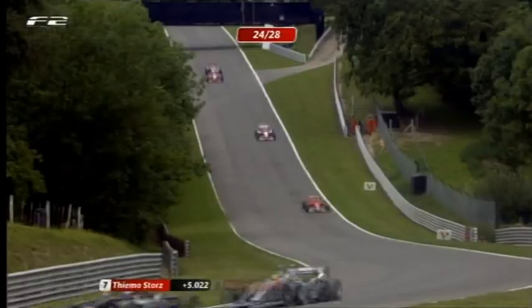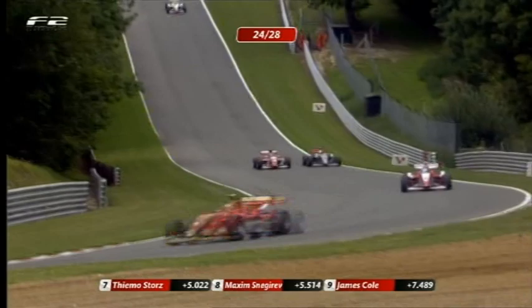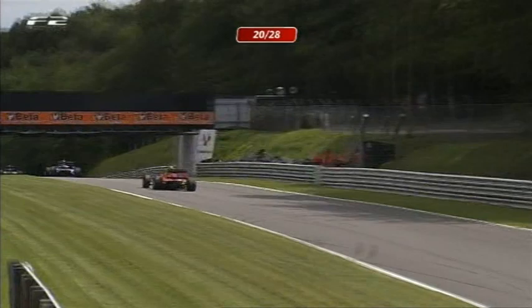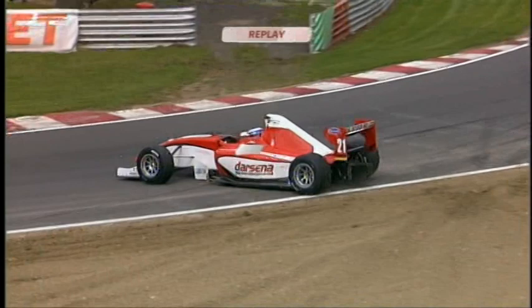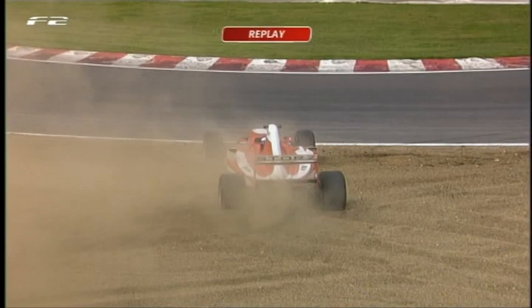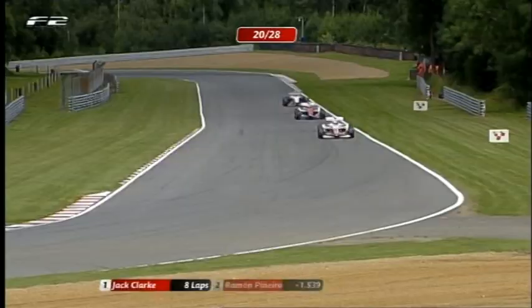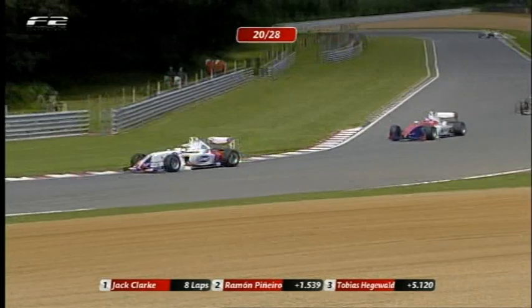Bortolotti has been the fastest man really this weekend and he'll now start to hunt down the rest of the pack. Can Max Snegerev do anything about Christopher Zanella as they make their way down Pilgrim's Drop? Zanella goes defensive, Snegerev looks to the outside — is he going to be able to squeeze it around there? No, that's a very difficult manoeuvre to pull off. There's someone up at Druids — it's Timo Stortz, who was running very well up in around 12th place. He has beached it right there on the gravel. Timo just lost the back end, and once you get in that gravel it's very deep here at Brands — there's no way of getting out of it.